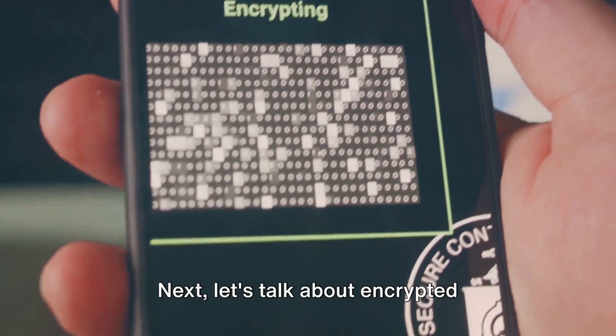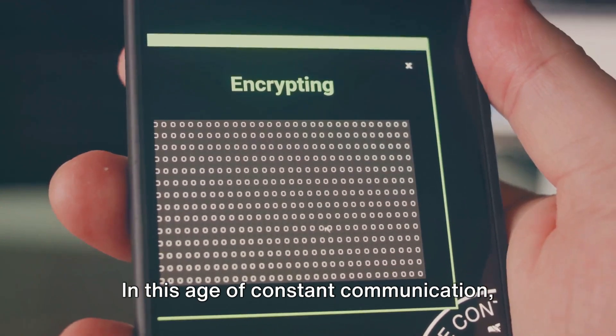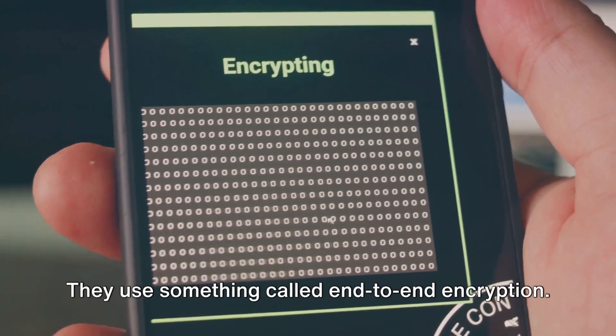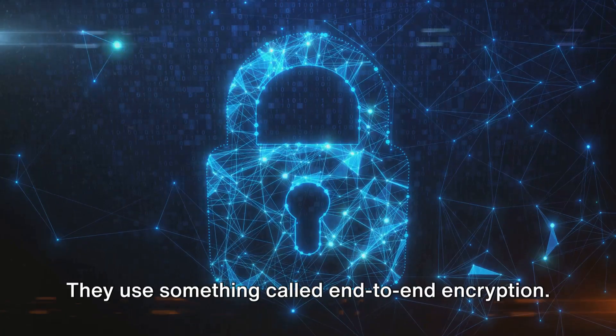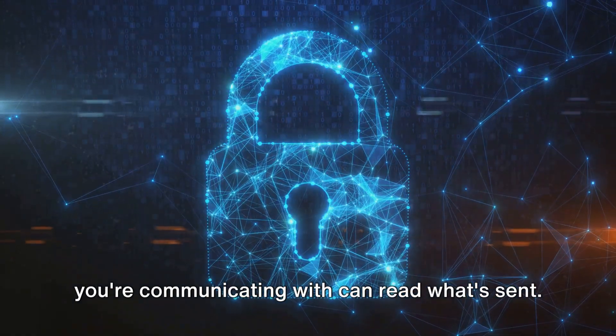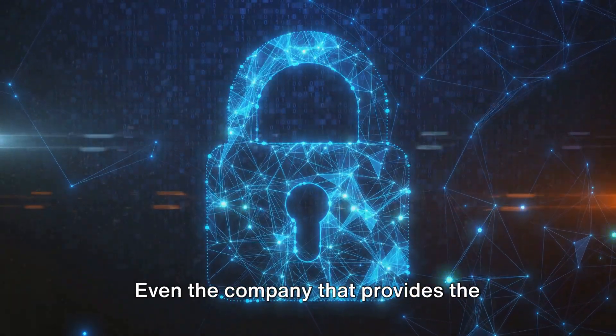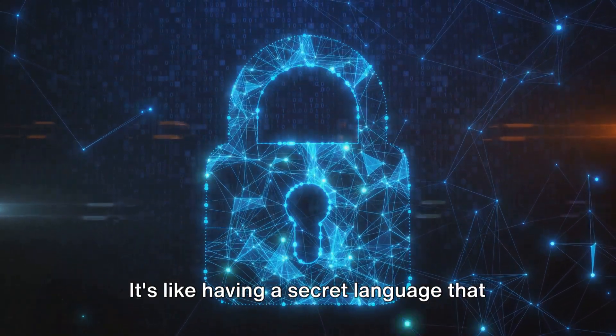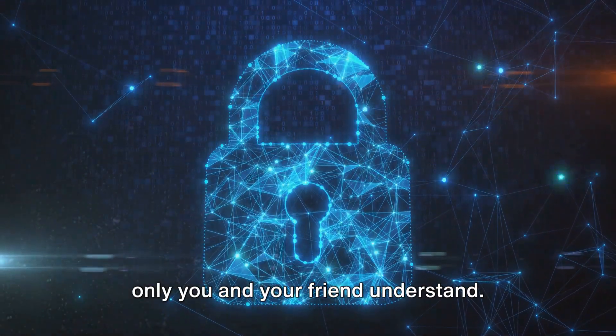Next, let's talk about encrypted messaging apps. In this age of constant communication, it's important to keep our conversations private. These apps use end-to-end encryption, meaning that only you and the person you're communicating with can read what's sent. Even the company that provides the service can't access your messages — it's like having a secret language that only you and your friend understand.